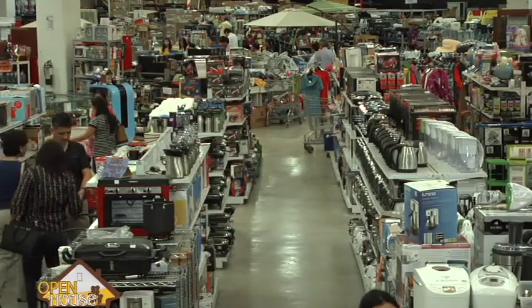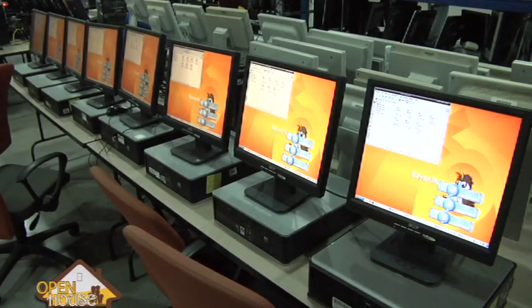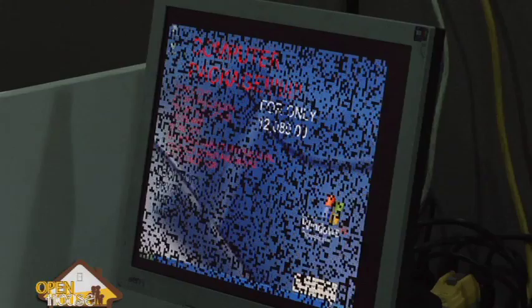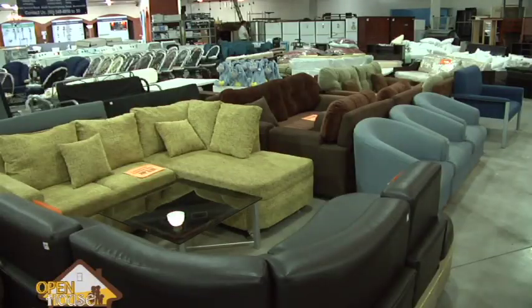Let's talk about items — what items do you guys offer? We have a lot of items to offer. We have industrial items like pallet rackings for different businesses or warehouses. Aside from that, we have computers for businesses who would want to open small offices — computers that are very much cheaper than outside. We also have a lot of houseware items, appliances, kitchen items, sofas, and furniture. And as you can see at the back, we have bathroom fixtures as well.